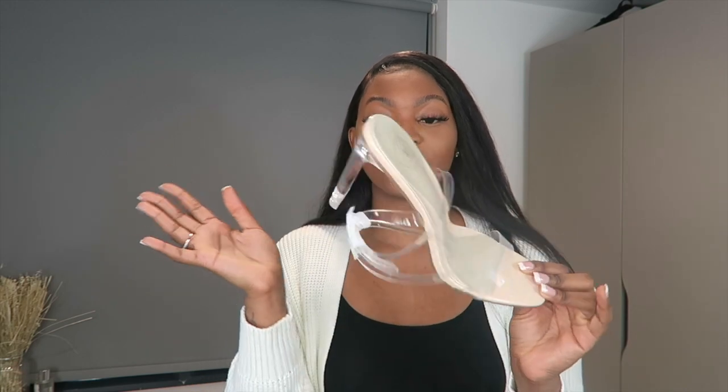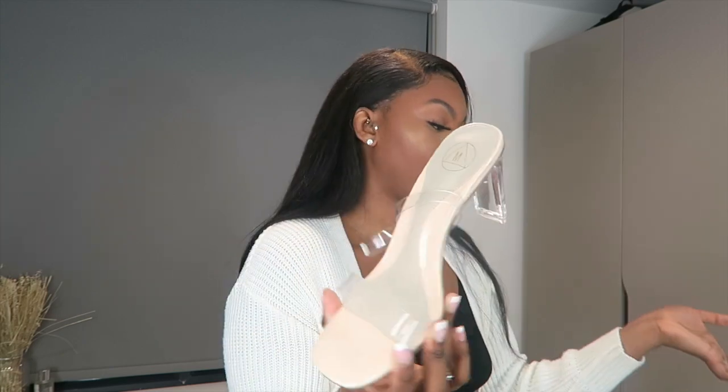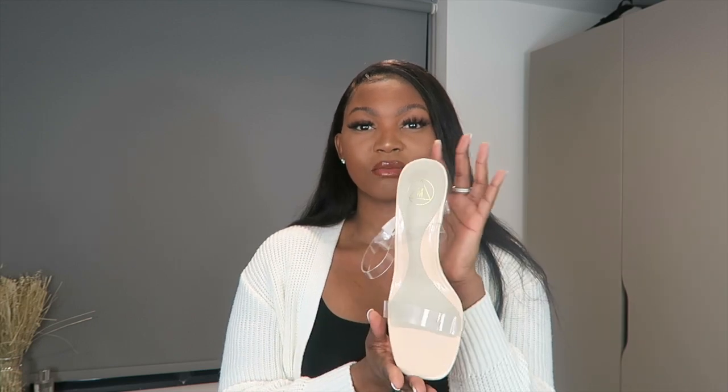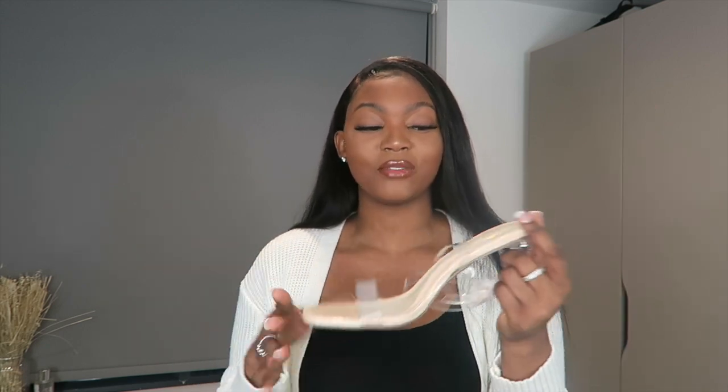Last and least, my least favorite purchase of the order — these nude heels. They're not terrible but they're really short heels, and the nude color was very far off from what I intended to match with the blazer outfit. I just feel like I have better heels, so I wouldn't really recommend these. The only thing they have going for them is comfort — you're not missing much by not having these.